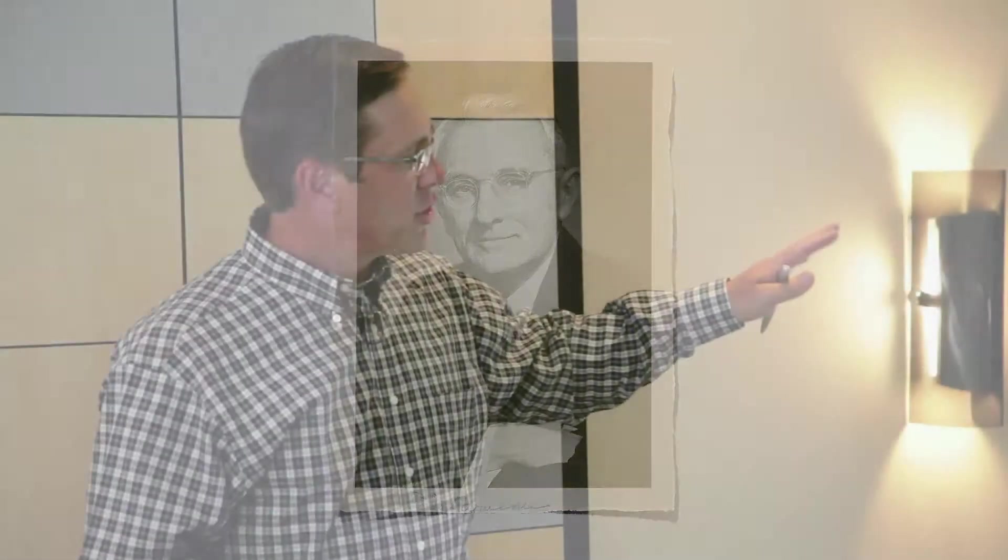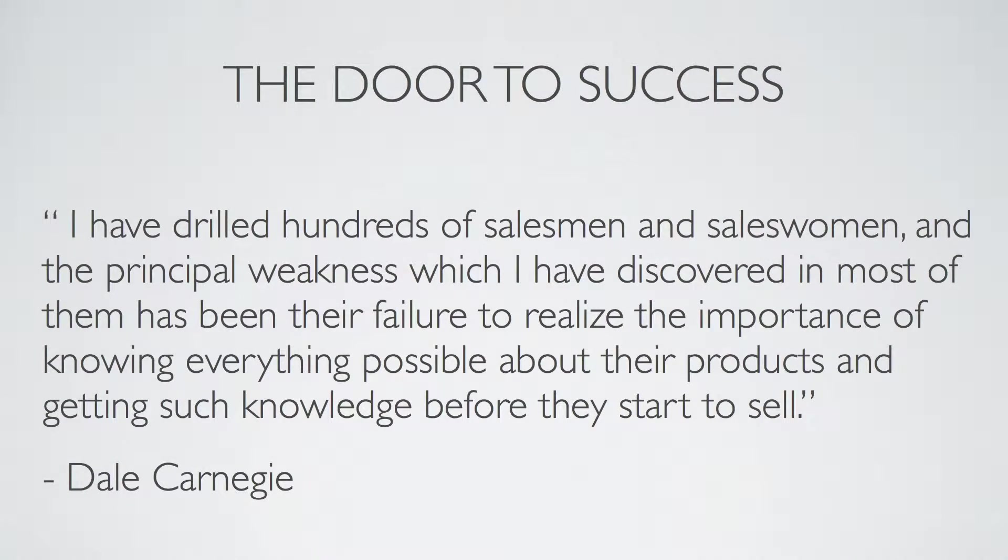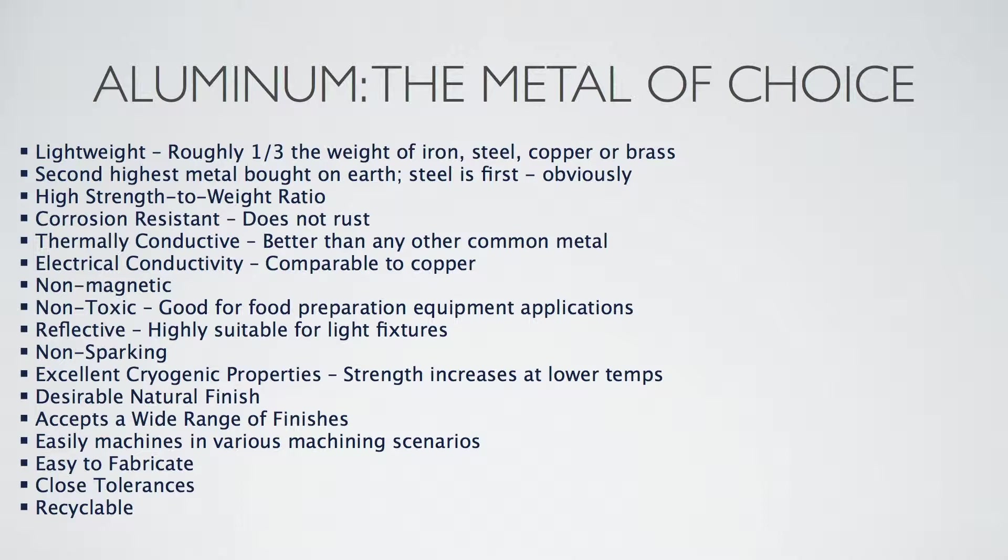I don't know if any of you are familiar with Dale Carnegie. He was known as a motivational speaker to the industry years ago, with a book called How to Win Friends and Influence People. He noted that the thing he recognized most when interviewing salespeople was that they didn't know their product. If we go to our customers and they don't get the impression that we know our product, we've got trouble. Hopefully what we want to accomplish here is to talk about things that will help you when you're in front of your customers.